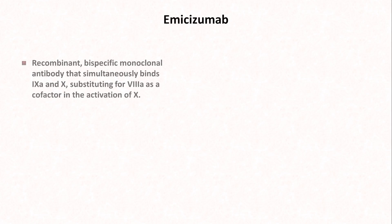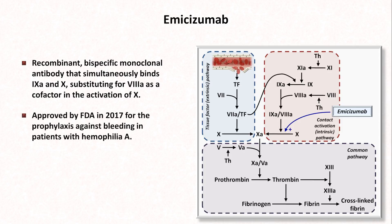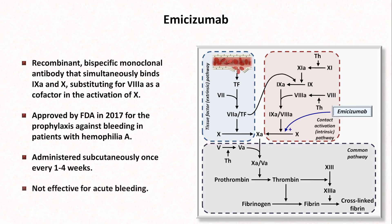The third prothrombotic medication is emicizumab. This is a recombinant, bispecific monoclonal antibody that simultaneously binds factors IXa and X, substituting for activated factor VIII — which is just plain cool. It was approved by the FDA in 2017 for the prophylaxis against bleeding in patients with hemophilia A, which is an inherited deficiency of factor VIII. The medication is administered subcutaneously once every one to four weeks. Due to its long onset of action, it is not effective for acute bleeding.